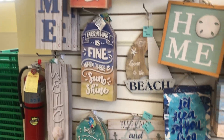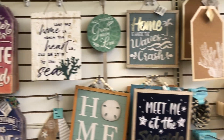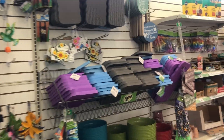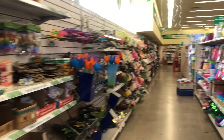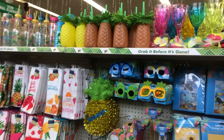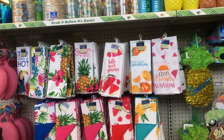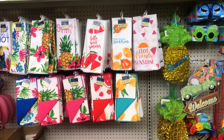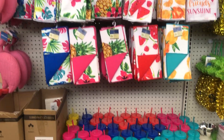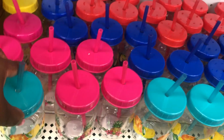I'm at a different Dollar Tree and I tell you this is a really nice one — much better than the one I usually go to. They have cute summer cups and tumblers here.